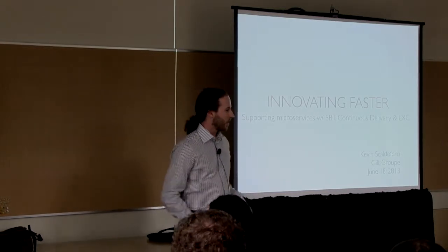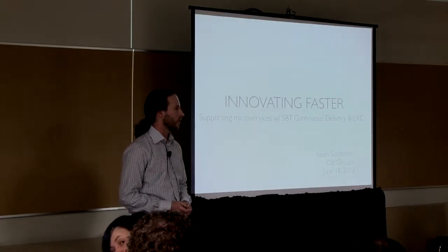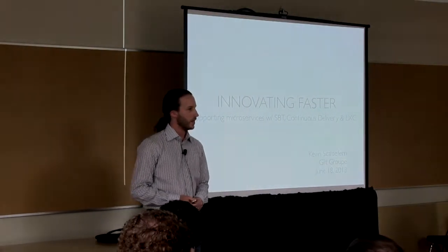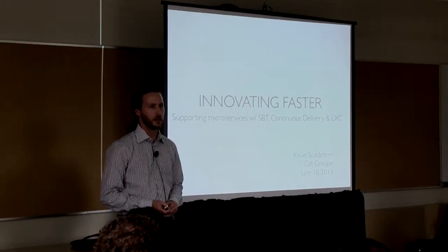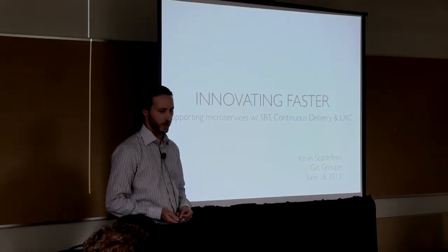Thank you all for coming here this afternoon. My name is Kevin Scaldeferi. I'm an engineer on the architecture team at the Guild Group. I'm going to talk today about some of the infrastructure that we use both for development and operations to support the microservices architecture that we use in production.